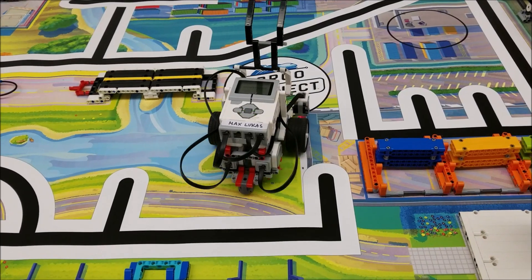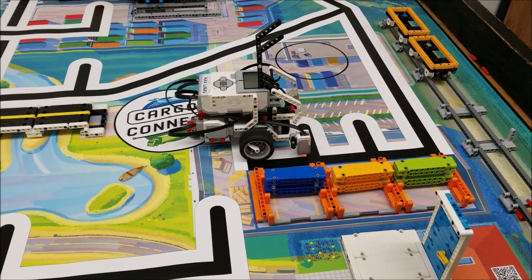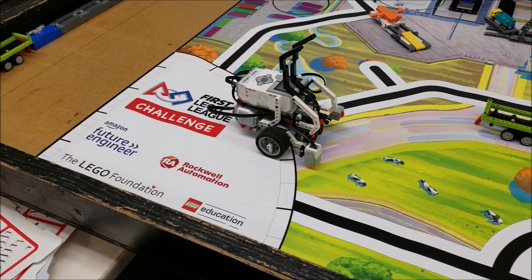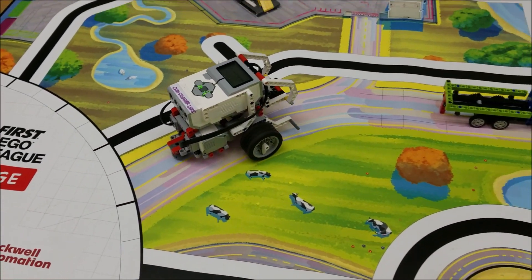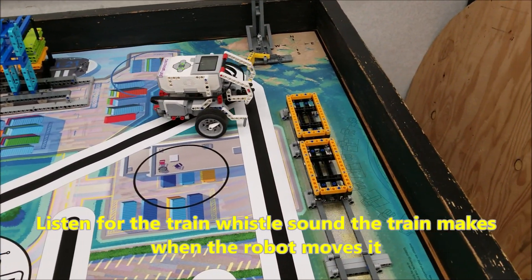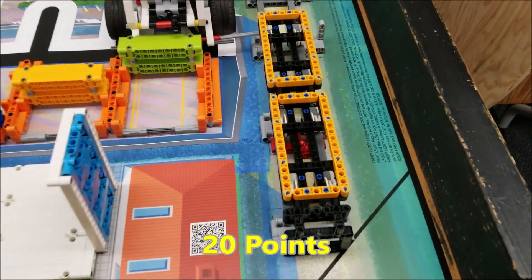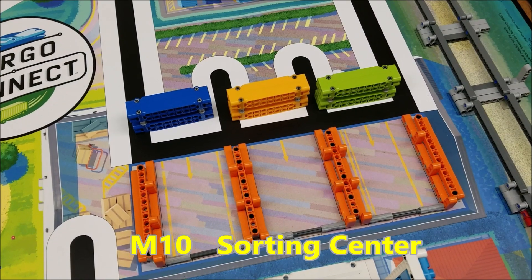We're going to maneuver around the sorting center and head over to the train track — there you go. We're back into home and this track is down. And that train is locked in. Very nice — that is worth 20 points.